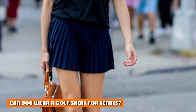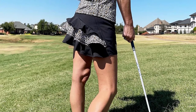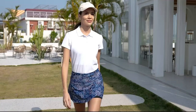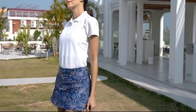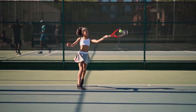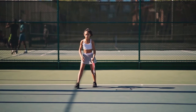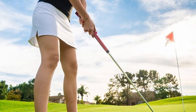Can you wear a golf skirt for tennis? Turning things over — just as you can play golf in a tennis skirt with a couple of exceptions — can you wear a golf skirt for tennis? In general, you can wear a golf skirt for tennis. However, you shouldn't if the skirt isn't optimal. Golf skirts are often longer than tennis skirts, so you need to think about whether they will get in your way. Also, not all golf skirts have shorts underneath, which would be preferable for tennis.